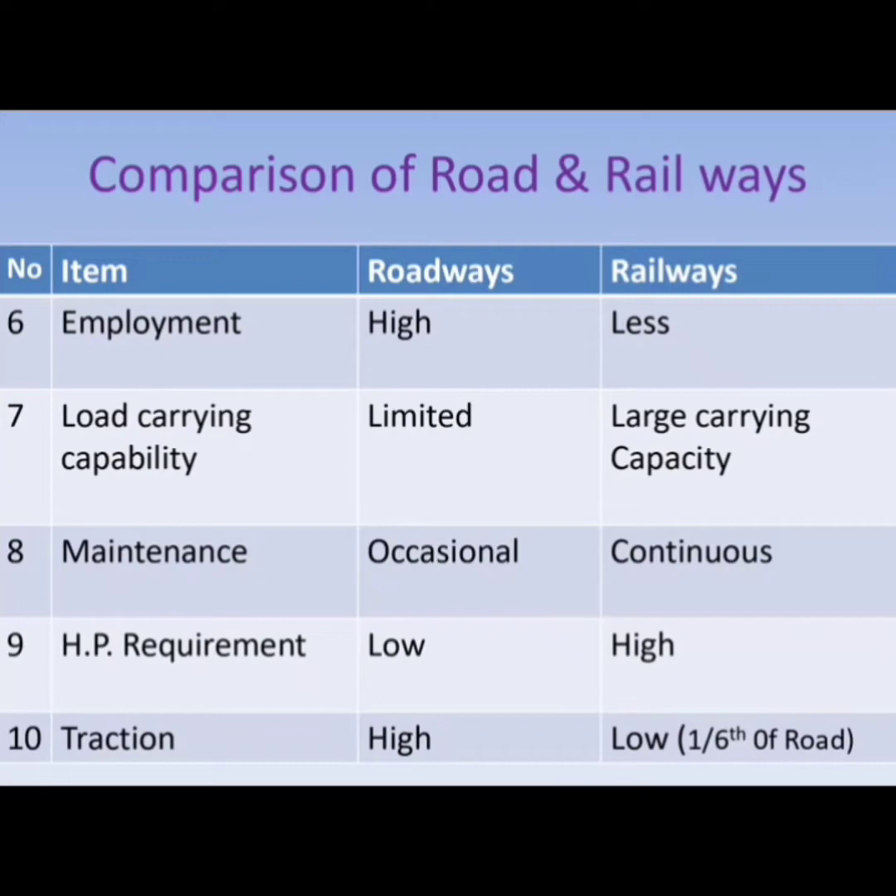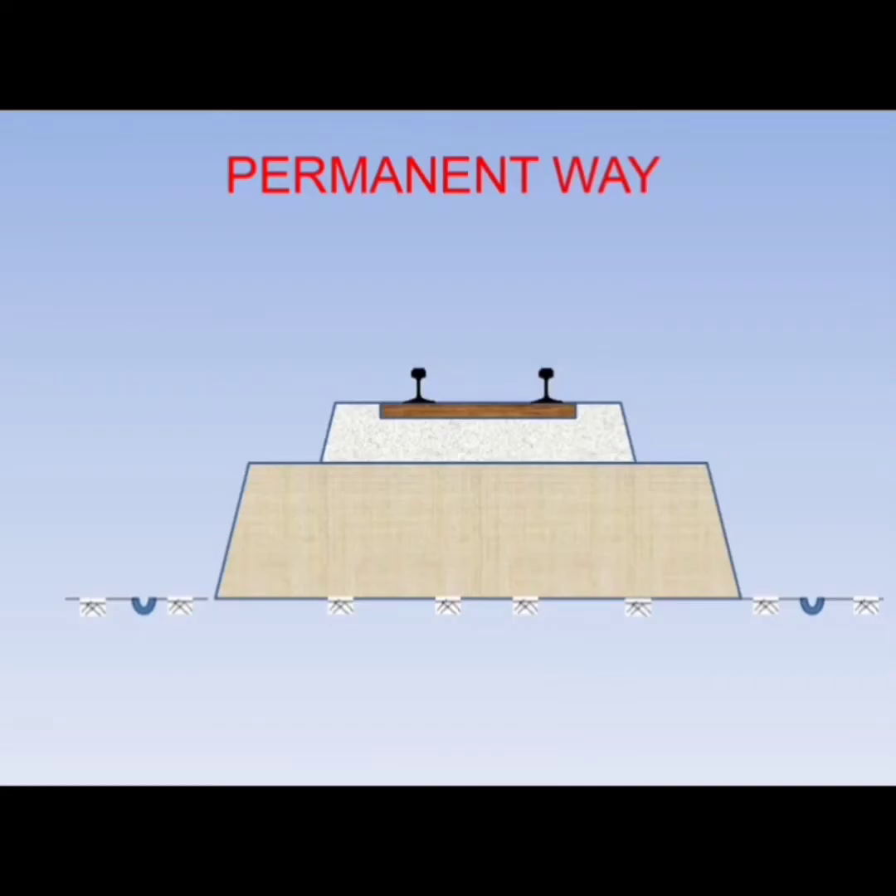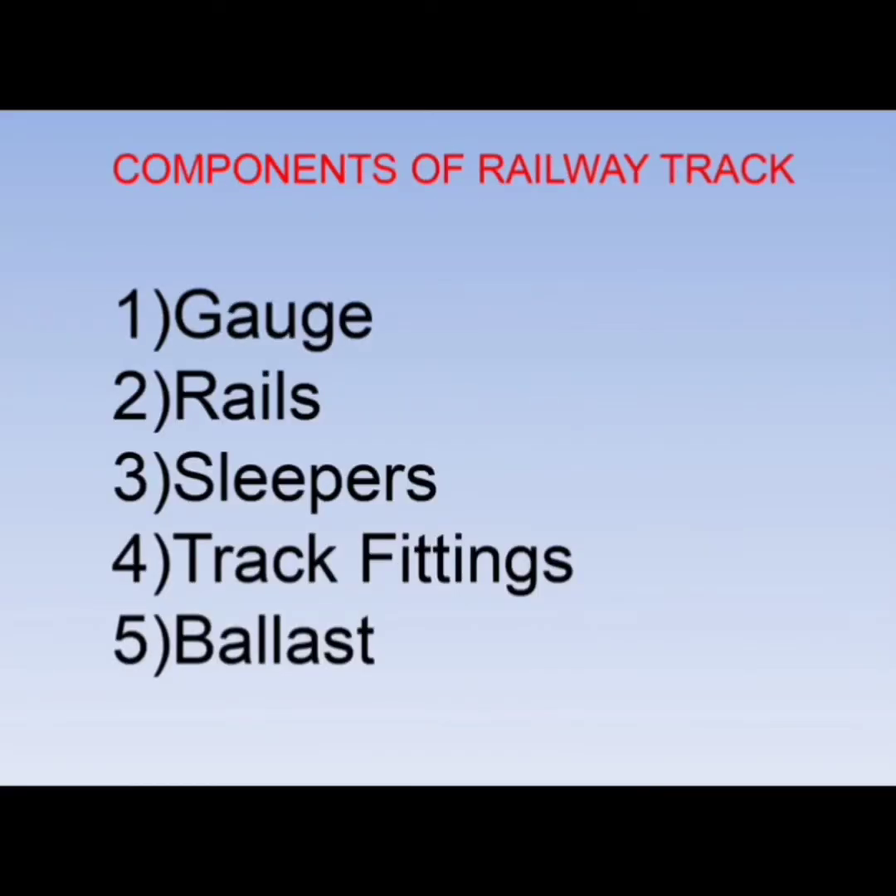Horsepower and traction are high for railways. Permanent way is the way permanently used for railway networks. Sometimes temporary ways are constructed for the purpose of temporary reroutements and while constructing the railway network, a temporary line is also used.